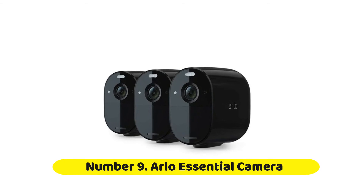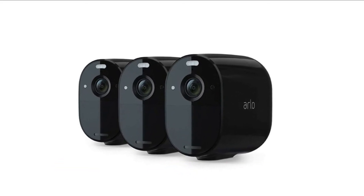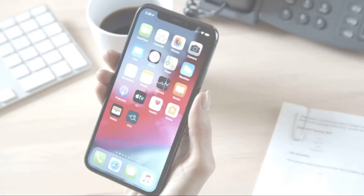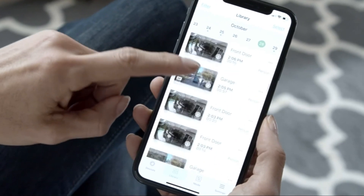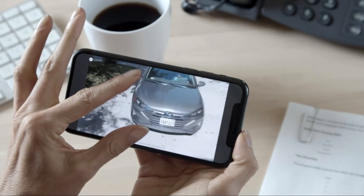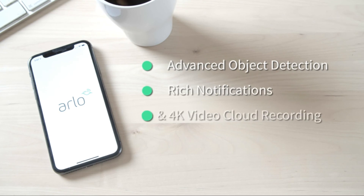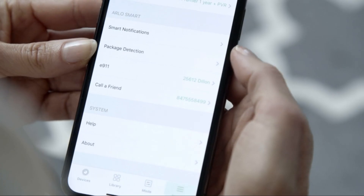Number nine: Arlo Essential Spotlight Camera. The Arlo Essential Spotlight Camera is a 1080p outdoor security camera that features color night vision, a built-in siren, a spotlight, and embedded WiFi. The camera doesn't require a hub, it's easy to install, and it delivers sharp video. Instead of a removable battery, you have to bring the whole camera inside to charge it, and the USB charging cable Arlo provides is comically short.